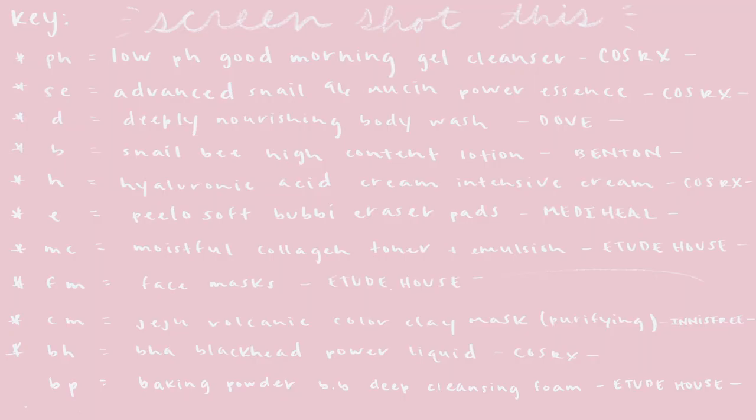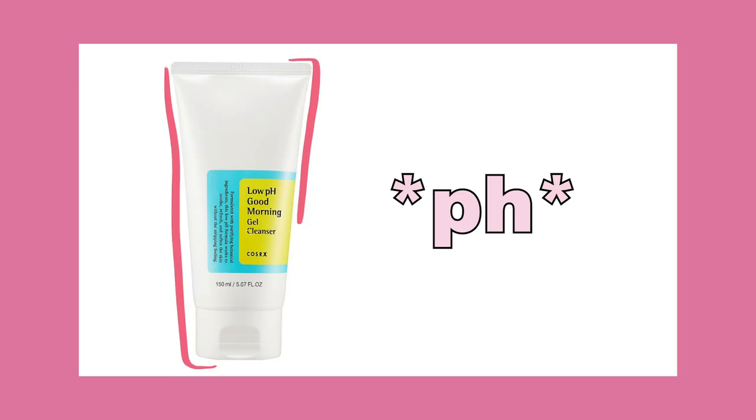You can take a screenshot of it, or just go along with me. If you have the products, woo — if not, that's okay. But this is just what I'm going to be using on my weekly routine. So let's just get into it. The first one is pH, which stands for the Low pH Good Morning Gel Cleanser by CosRx.